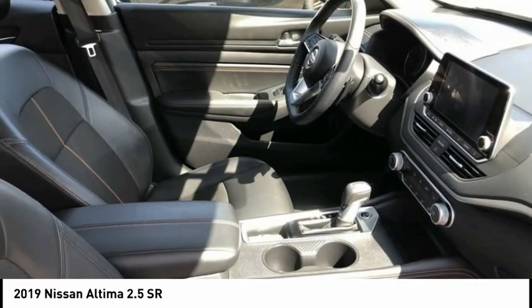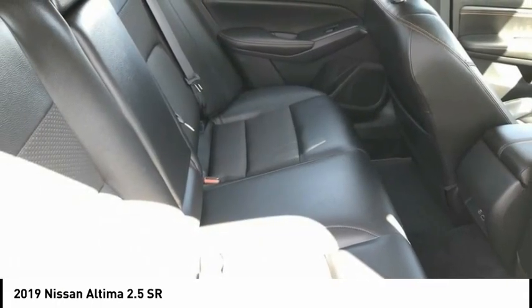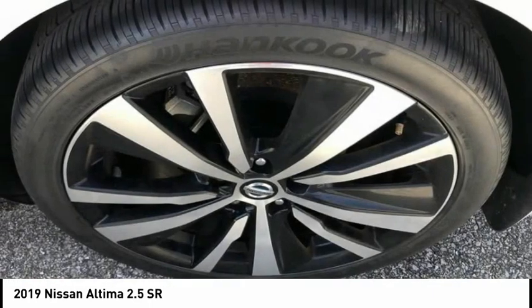This vehicle has less than 20,000 miles. This isn't just a vehicle — it's an experience. So stop in for a test drive today.